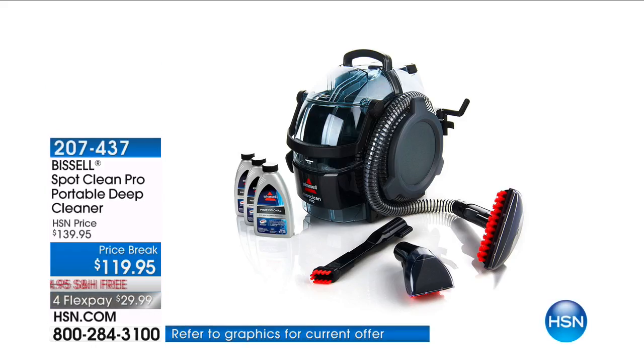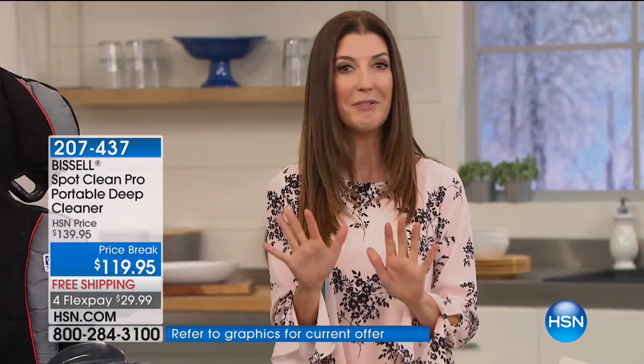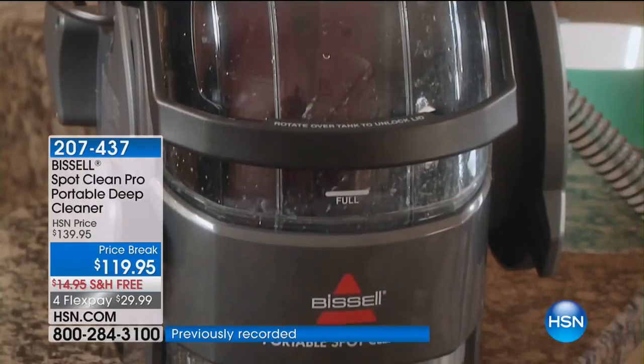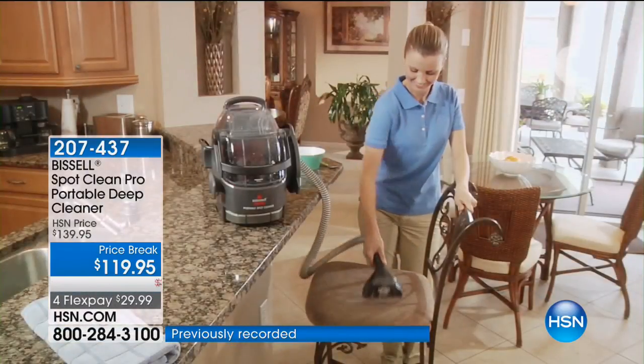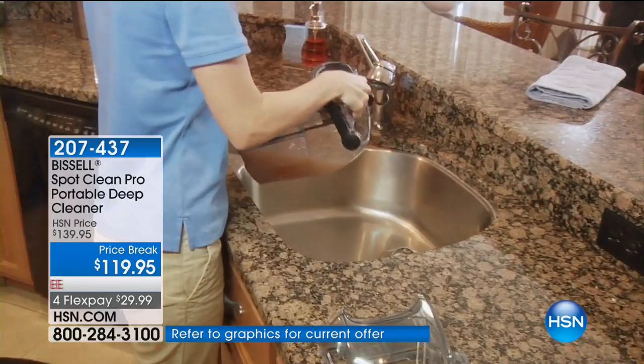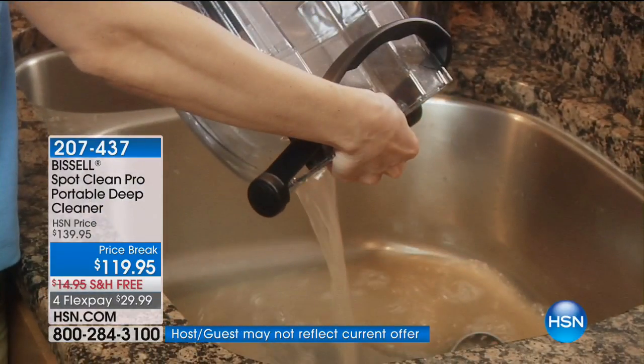For those of you who love your pets, you also hate their messes — the worst thing after a long hard day is coming home to a pet mess, or a glass of wine spilled, or mustard from the kids' hot dogs. This is Bissell — one of my all-time favorite brands for a deep carpet clean. This is their pet product: portable, an entire professional-grade cleaning system, the power of an upright that fits in the palm of your hand. Super powerful suction. It hasn't been on air in almost a year; today we have free shipping and handling plus $20 off our regular price.